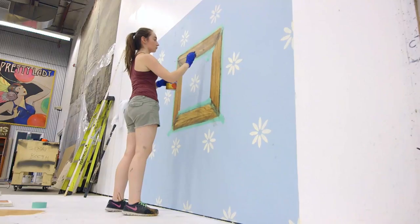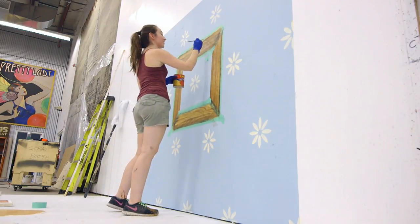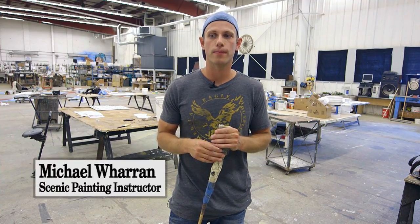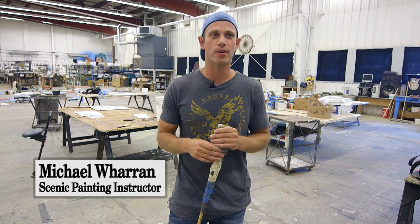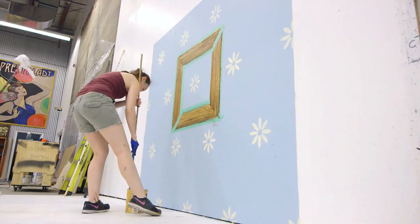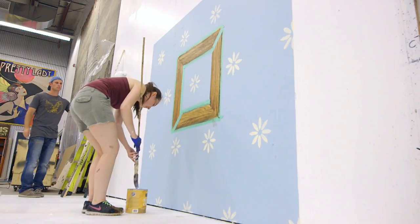One of our students, Charlene, has been given what amounts to a trade test, and built into that is a time constraint. As a scenic painter working for the festival or in theatre or film, those pressures are very real, so it's a neat opportunity to allow her to work with those techniques and then problem-solve on the go.